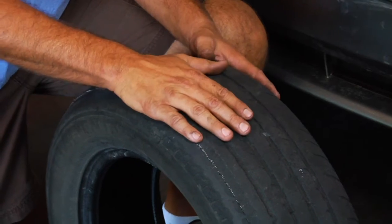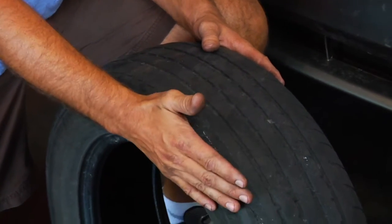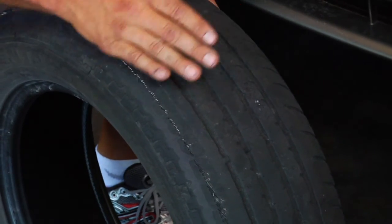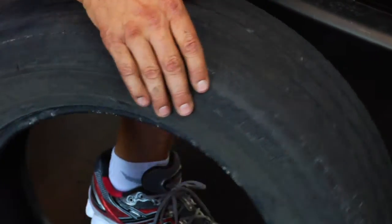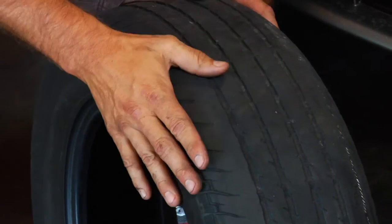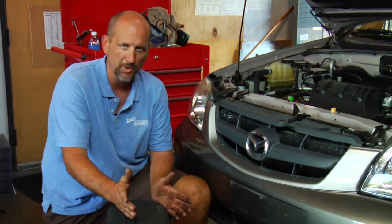So at that point, if you're having a pulling issue and you go look at the tires and you see something like this — where the tire is worn much more on the outside than it is on the middle or the inside, or vice versa, if the tire is worn on the inside as opposed to the middle or the outside — then that would indicate an alignment issue.